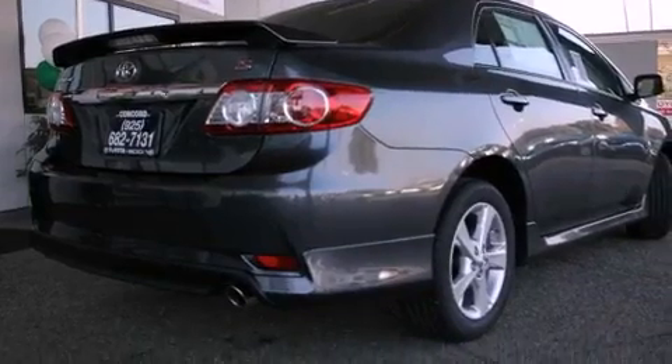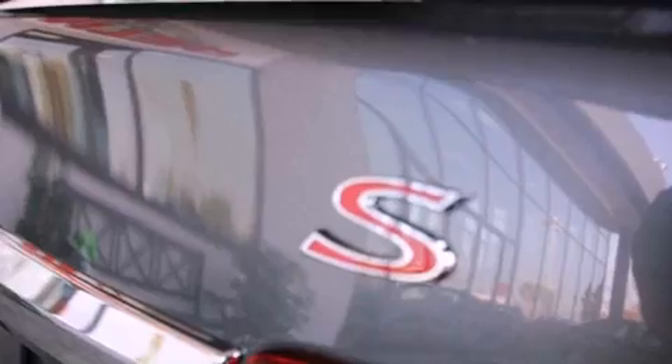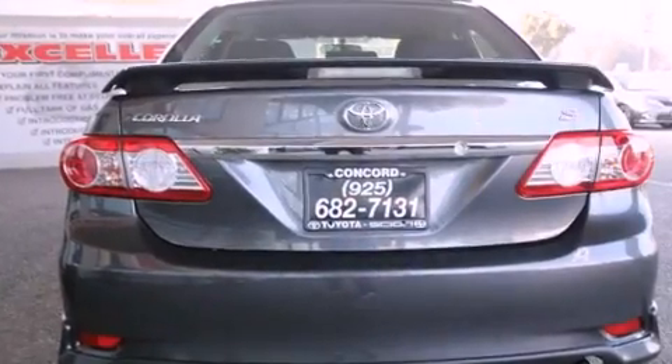All of the following features are included: a sport package, cruise control, a rear window defroster, a six-speaker audio system, and a rear spoiler.